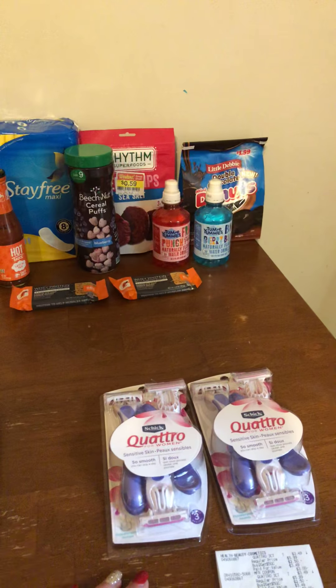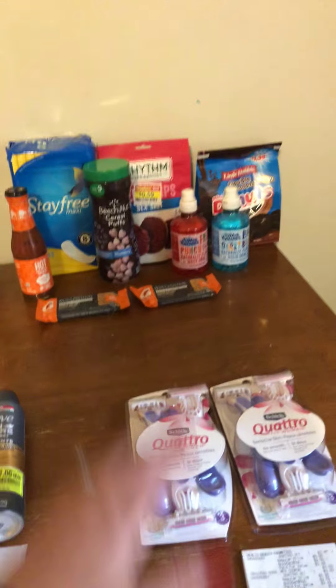Basically, I paid for two bags of donuts and everything else was free.